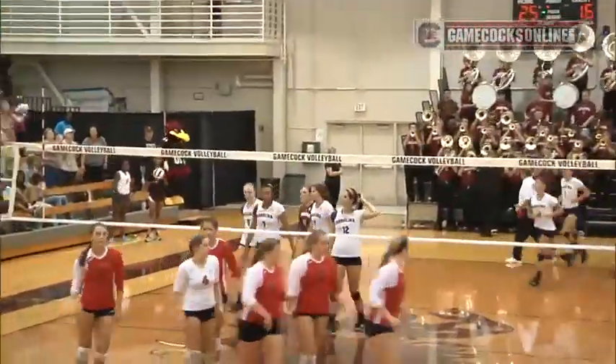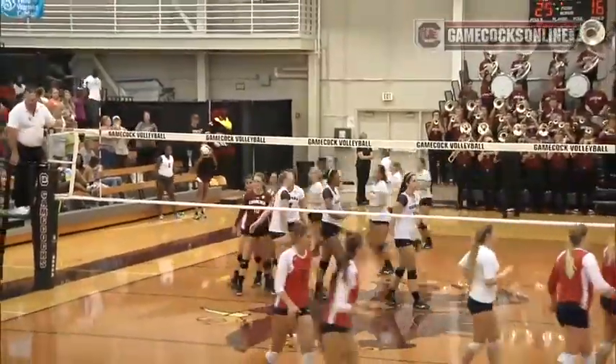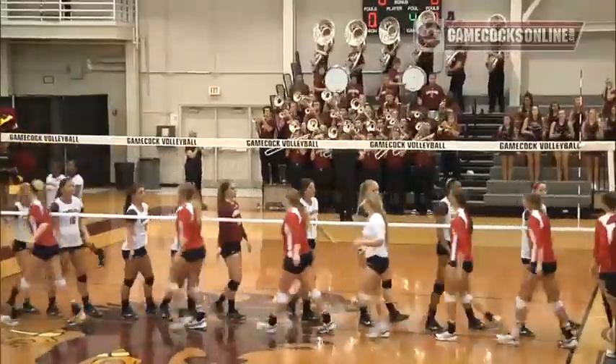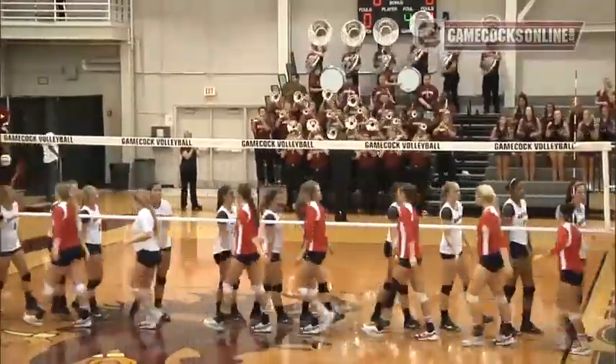25-16. And your final score is 26-24, 20-25, 25-10, 25-16. Gamecocks 3, Robert Morris 1.